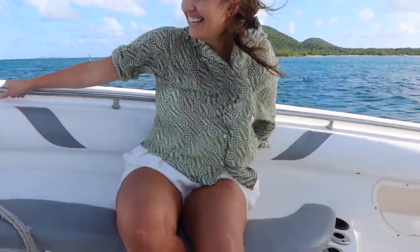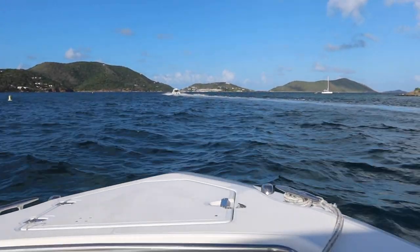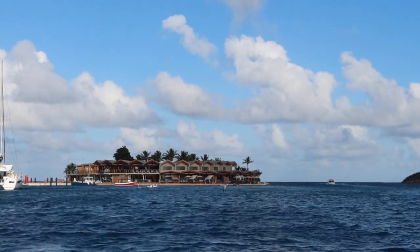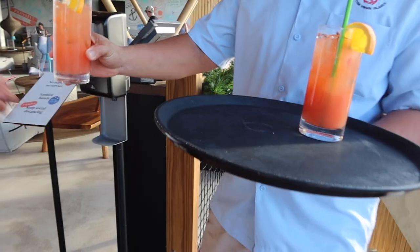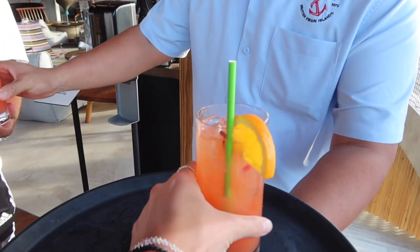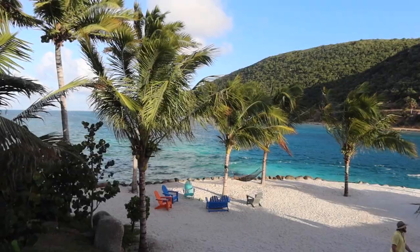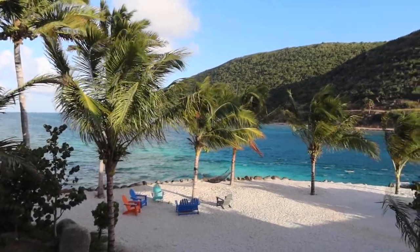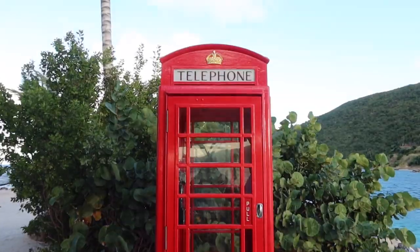We had a transfer scheduled to take us to our first resort, Saber Rock. This was about a 30-minute boat ride — windy, fun, and bumpy, but the views were gorgeous. Saber Rock is located on a small island just off of Virgin Gorda. The whole resort takes up this island, which makes for a really unique stay. We started with some fresh rum punch and toured the property. Because of Hurricane Irma in 2017, this resort had to be rebuilt from scratch. The design is gorgeous and the views can't be beat.